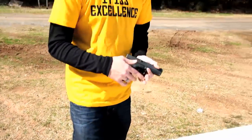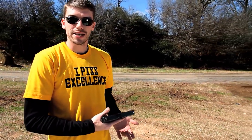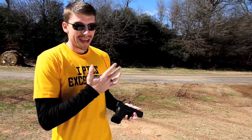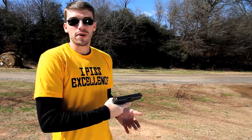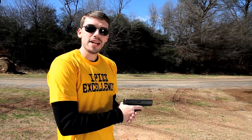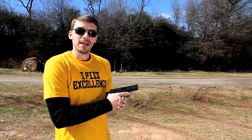First of all, this is the Glock 17. Now most people like the Glock 19 — it fits their hands better — but as I've mentioned before, my hands are a little big, so the 17 fits me better. I will say this about the Glock: it's never going to fail you. 99.9% of the time when you pull the trigger, it's going to go off.